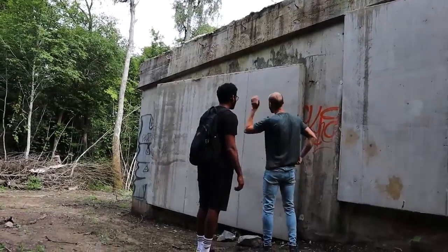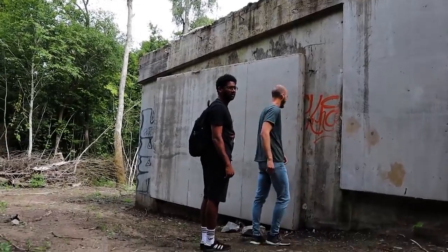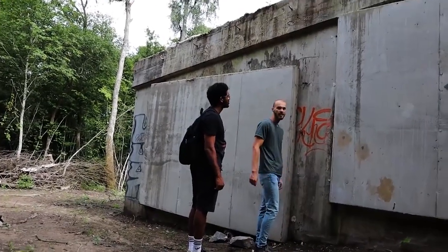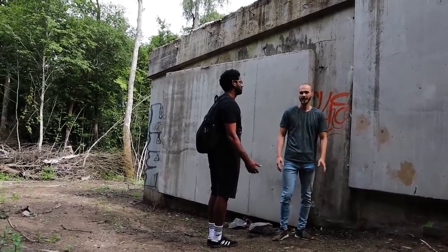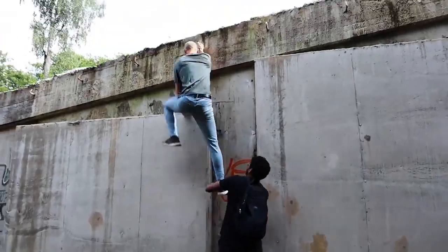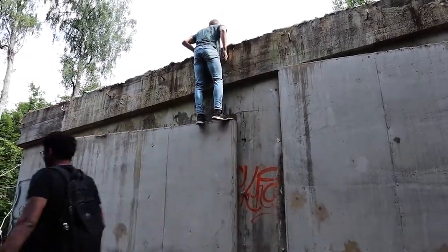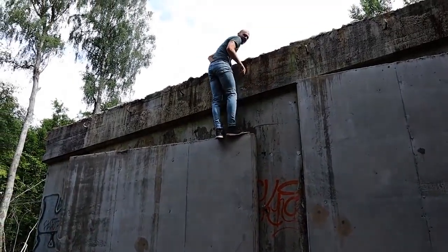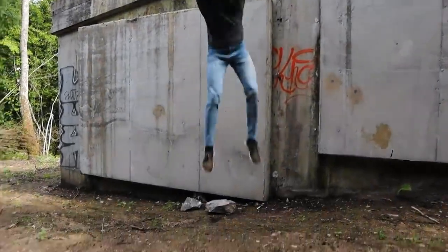I'm pretty sure the entrance was behind one of those cemented walls. So why would you be able to go? Let's check it out. Yeah, there's nothing — just roof. Damn. Let's go.